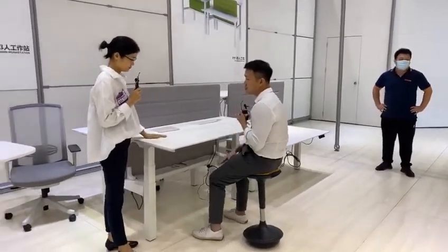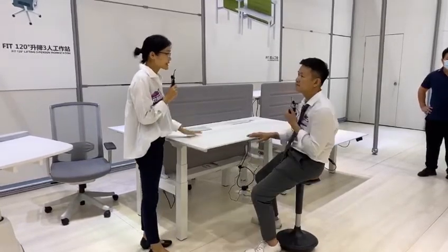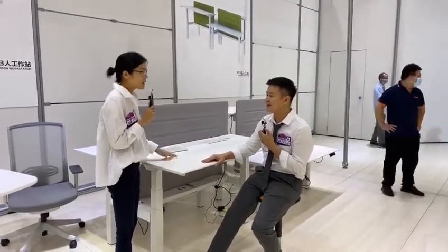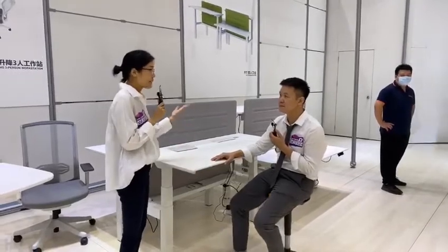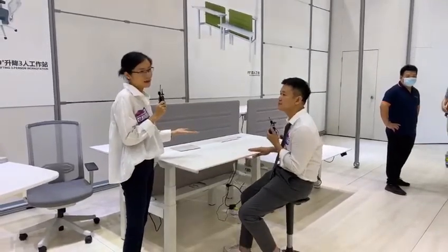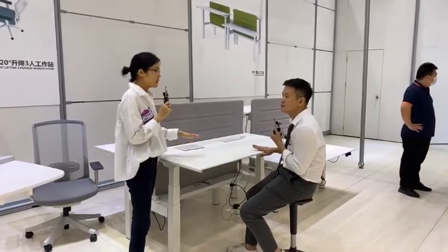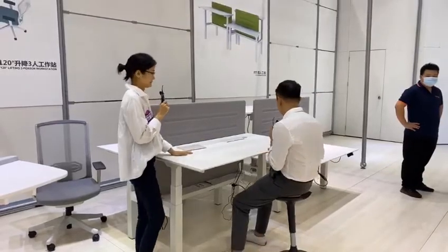I have a concern it might press on my leg. Actually, all these electric lifting tables have an anti-collision function. Once it's going to reach something, it will bump back. So it's a very safe table for adults and kids alike.